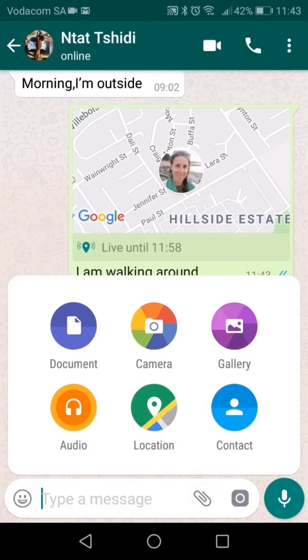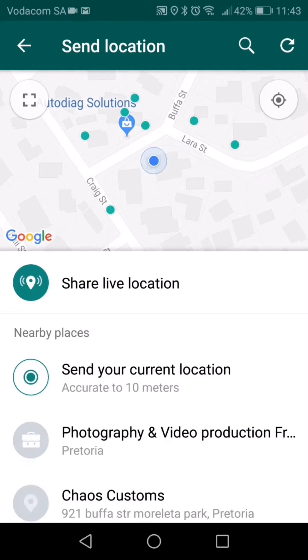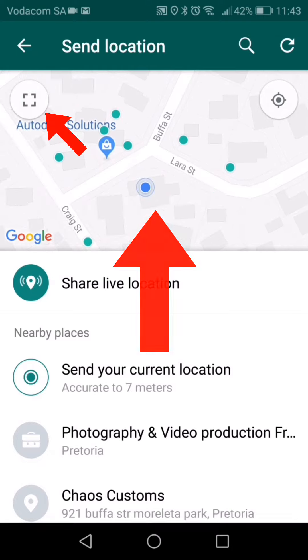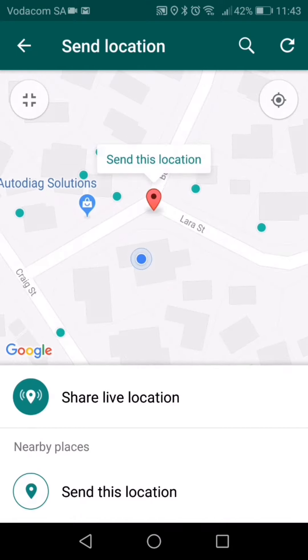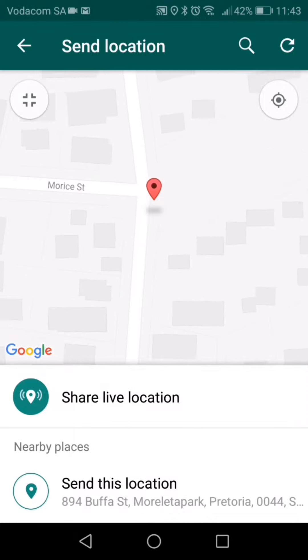Option 3 is if you want a person to find another place. The map can move and expand to make it easier. Move the map around until you can place the red pin marker on the right location.